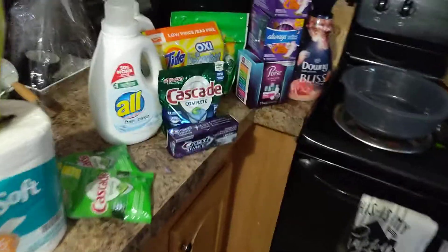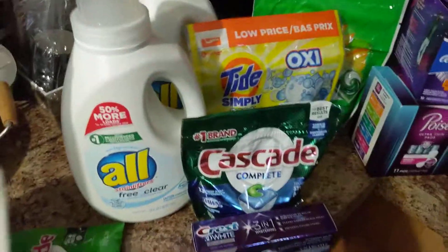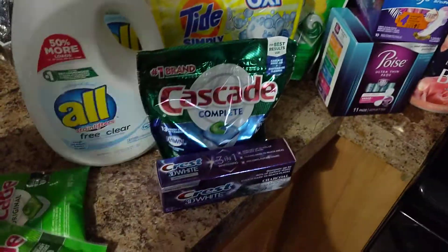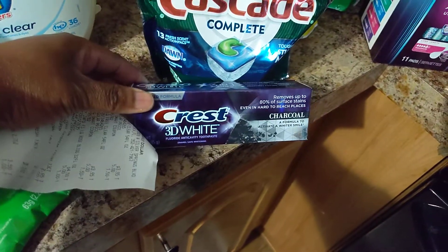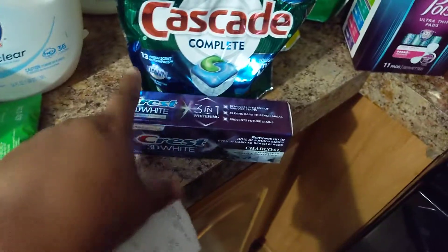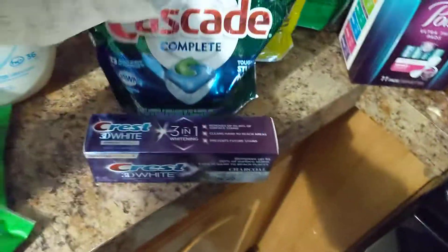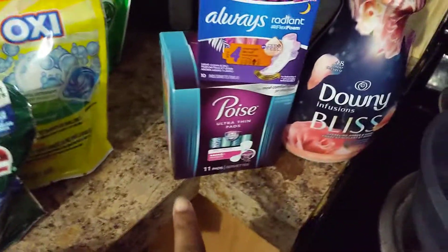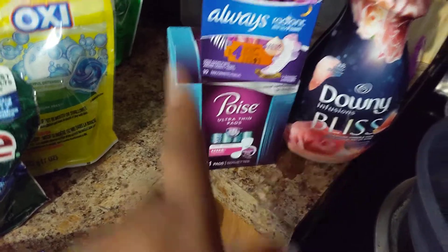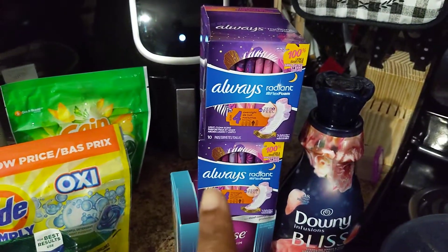This haul over here is from Family Dollar. We have two things of All Free and Clear — that's the only detergent that Brielle can use because of her eczema. We have Crest 3D White Charcoal, which is my husband's favorite toothpaste, Cascade Complete, another Tide Simply Pods, Gain Flings, a thing of Poise Pads, and two things of Always Radiant Pads.